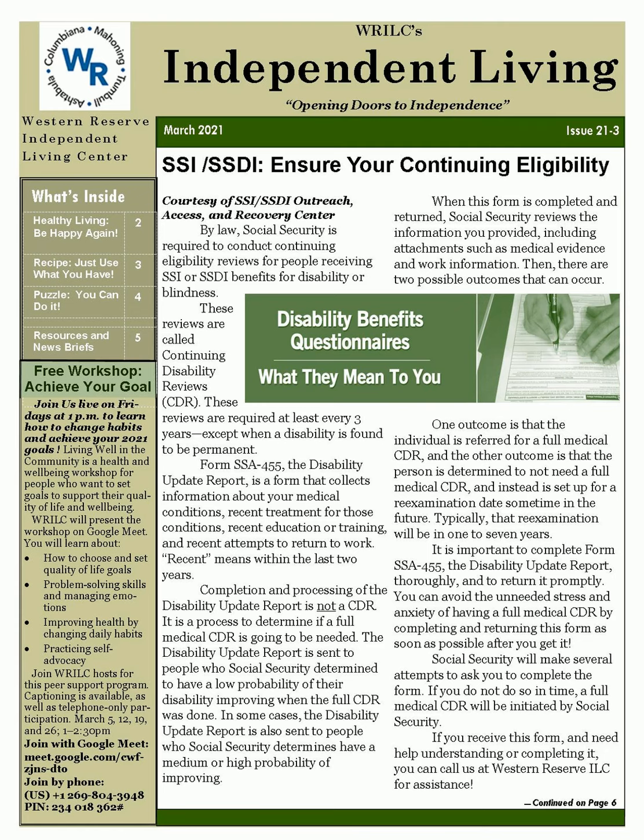The Disability Update Report is sent to people who Social Security determined to have a low probability of their disability improving when the full CDR was done. In some cases, it is also sent to people who Social Security determines have a medium or high probability of improving. When the form is completed and returned, Social Security reviews the information you provided, including attachments such as medical evidence and work information. There are two possible outcomes: one is that the individual is referred for a full medical CDR, and the other is that the person is determined to not need a full medical CDR and instead is set up for a re-examination date sometime in the future.